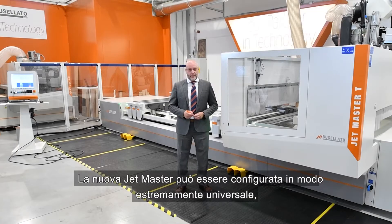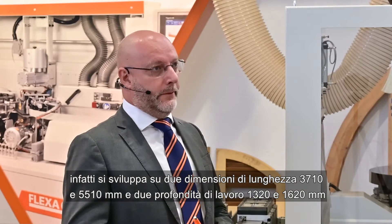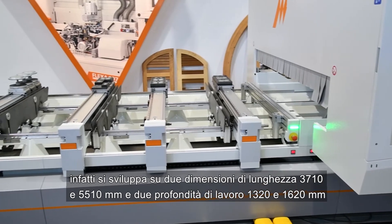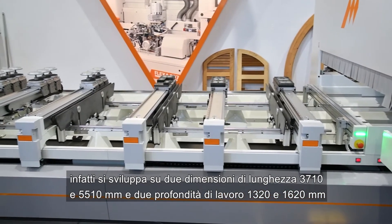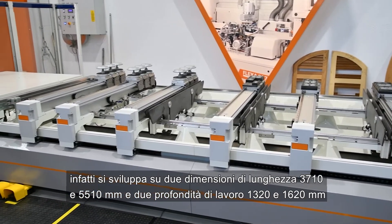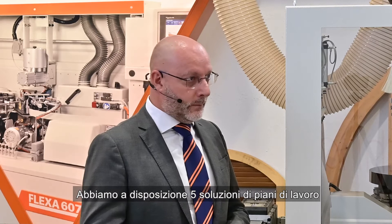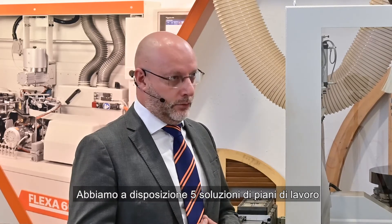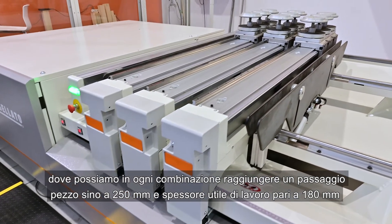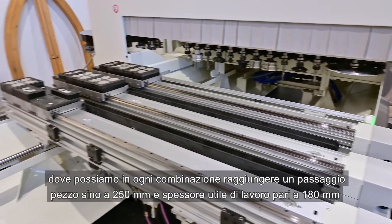The JetMaster can be configured in an extremely universal way. In fact, it develops on two different dimensions of length: 3.7 meters or 5.5 meters. It has two working widths: 1.3 meters or 1.6 meters. It can be realized in three, four, or five axes. We have five working table solutions available. We can reach a clearance of passage of 250 millimeters — 10 inches — and a useful working thickness of 180 millimeters.